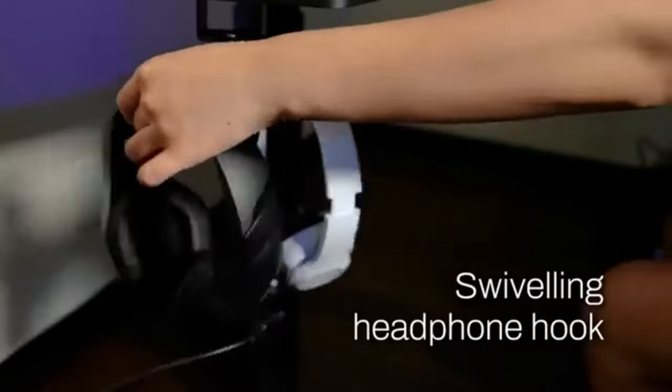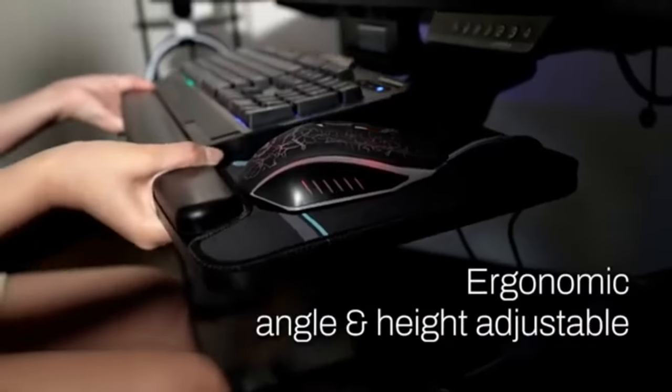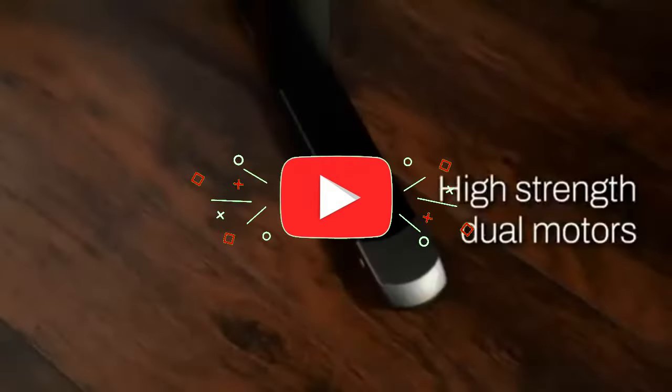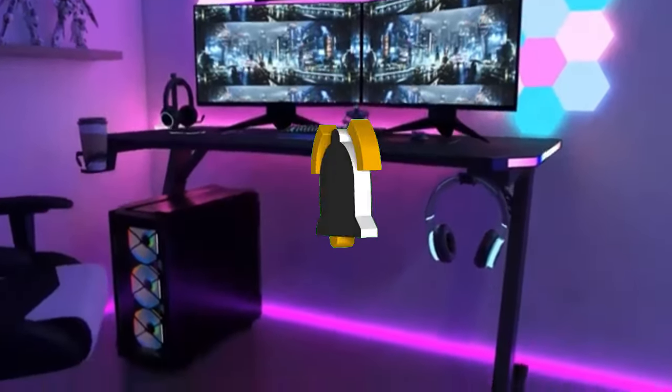That concludes our Top 5 Best Gaming Desks of 2025 list. All product links are in the description, which is updated with the lowest prices. Subscribe to our channel for more videos. Until then, we'll see you in the next video.